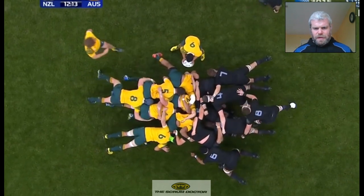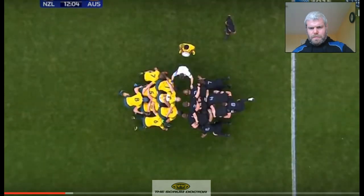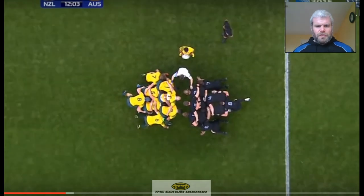You will also notice that the number 8's shoulders are in complete contact with his locks, so he can fire the main drive into the Australian number 8, who lifts his second rows on the bind call.